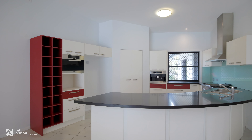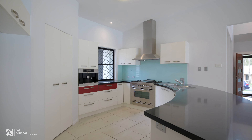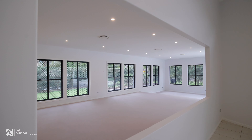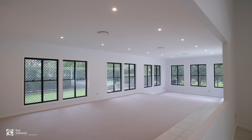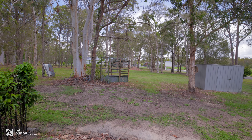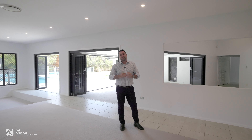From the sunken rumpus room to the casual lounge and dining living areas, to this huge alfresco area and massive bedrooms, every single room in this house is oversized. Throw in the privacy you get at the back of this acreage property, it's the perfect family acreage home.